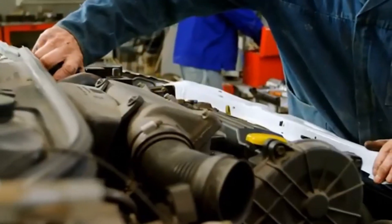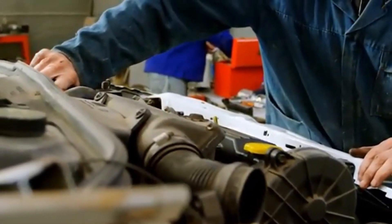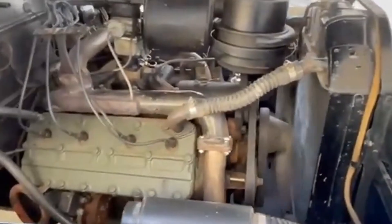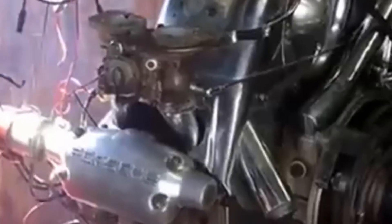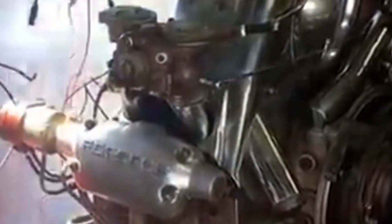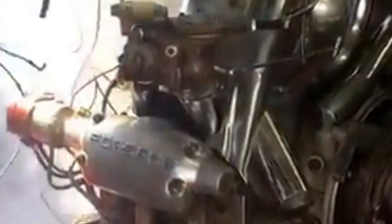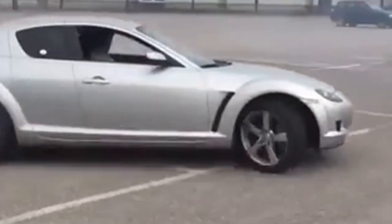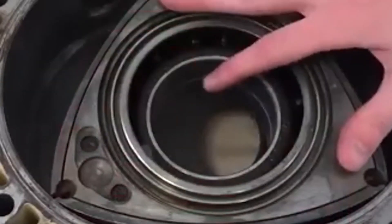Chrysler's turbine engine, inspired by jet engines, promised smooth, vibration-free power and could run on various fuels, including gasoline, diesel, and even perfume. However, it faced major challenges such as poor fuel economy, slow throttle response, and an unsettling high-pitched sound. Despite initial excitement and public testing in the 1960s, the turbine engine never became a mainstream success.